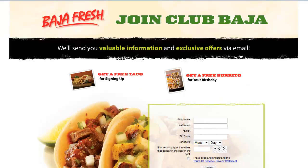You are now on the Baja Fresh Join Club Baja sign-up page, where you get a free taco just for signing up and you'll also receive a free burrito for your birthday. They also send out coupons about every two weeks.